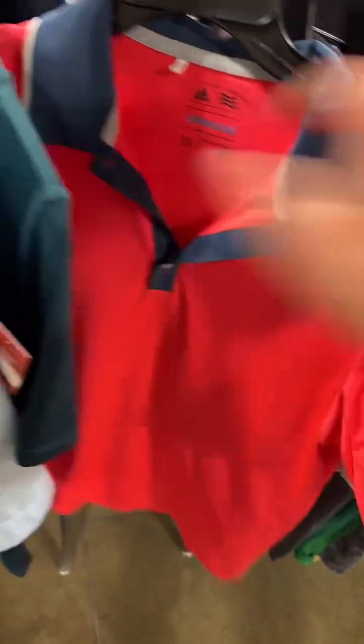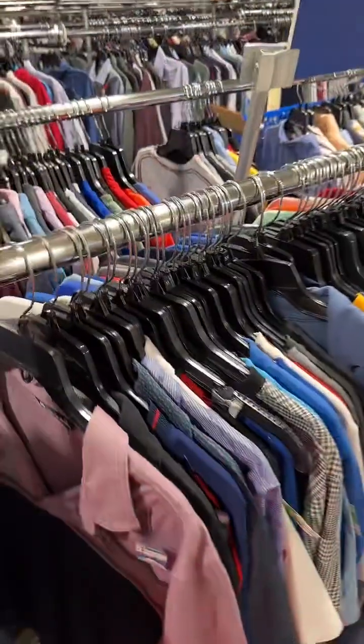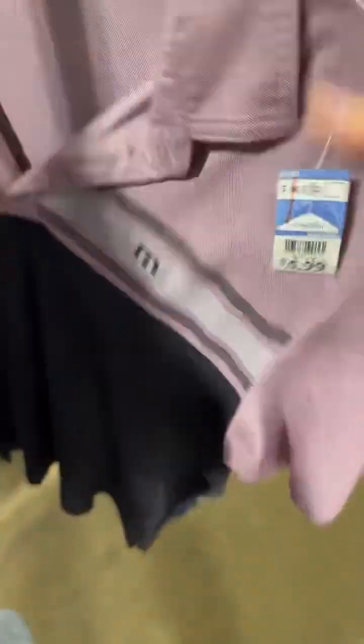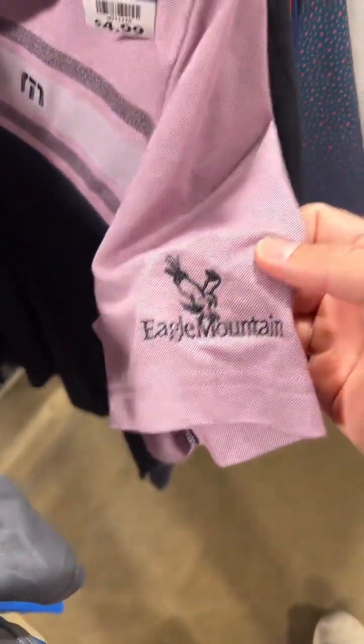There's a small Adidas I might have to think about. This store is usually super thrifted, but Travis Matthew Eagle Mountain course — $4.99. That's an easy pickup.